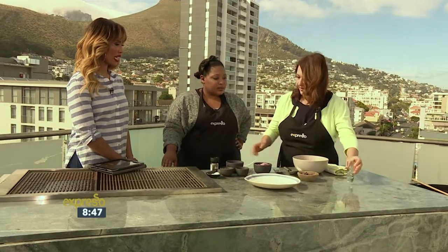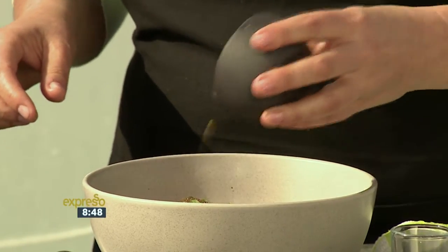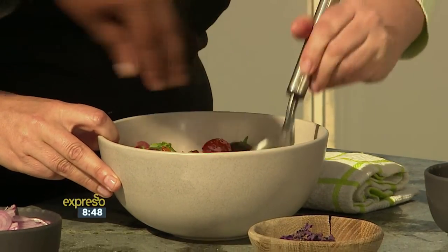A little bit of vinegar, and then loads of parsley — because I'm not using it as an herb, I'm almost using it like a salad leaf. And some lovely oregano. More capers — we love the capers. Capers in the lamb and capers in the salad. Capers are very much south of France for me. Some salt, some pepper.